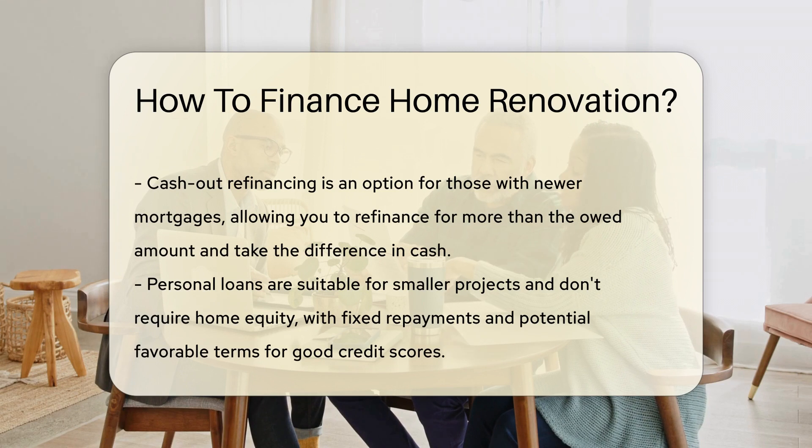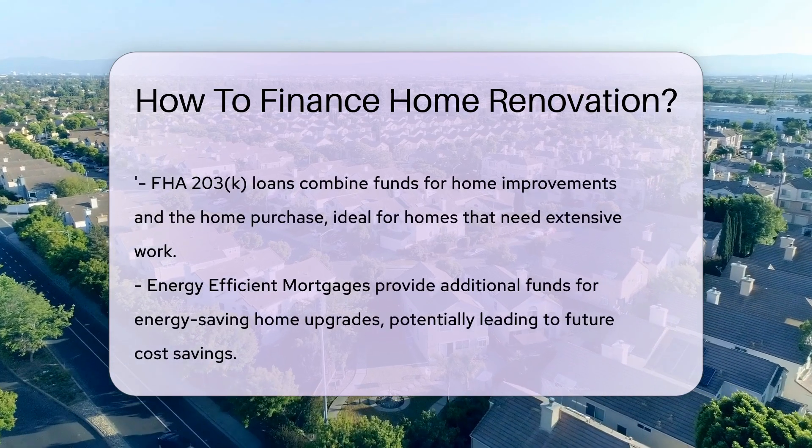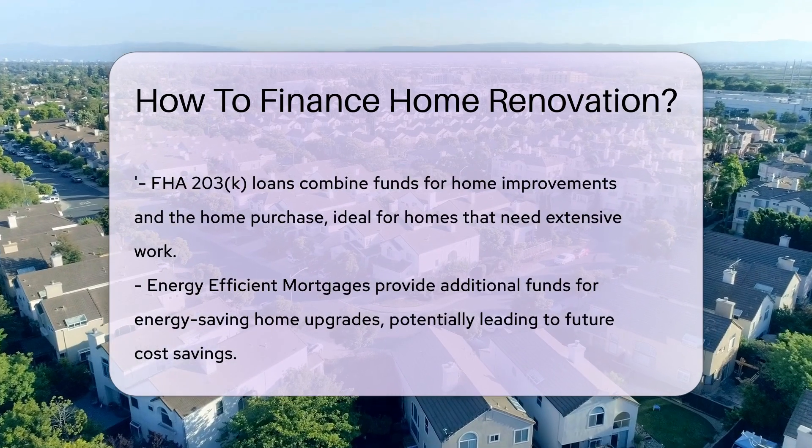For smaller projects, personal loans might do the trick. They don't require home equity, and you'll get fixed repayments. A good credit score can snag you favorable terms.